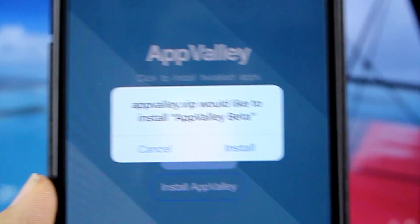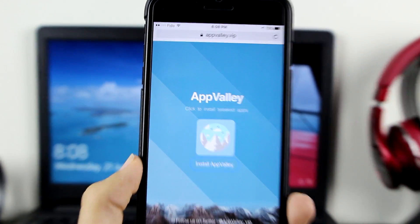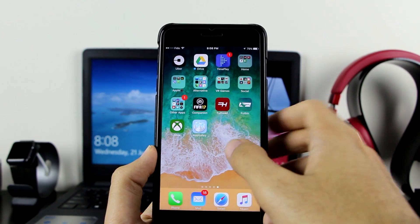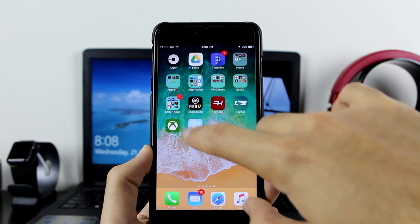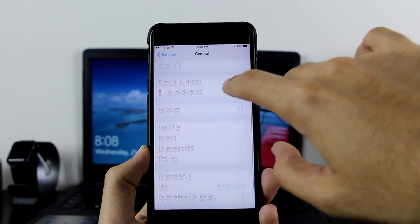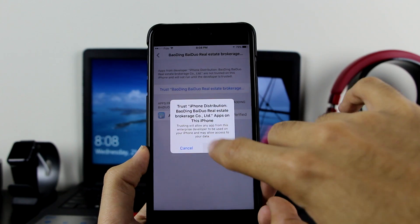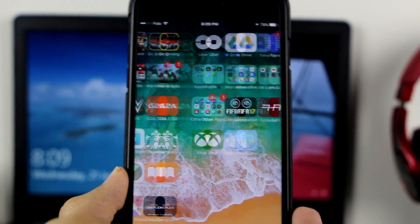Once you see the pop-up, all you want to do is click on install. It does say it's a beta, so some of the apps will not work — don't worry about that, it will get fixed. AppValley will appear on your device. Click on it and it will ask you to trust it. Go to Settings, go to General, scroll down to Profile and Device Management, find the profile, click Trust. Now it's verified. Go back and open up AppValley.